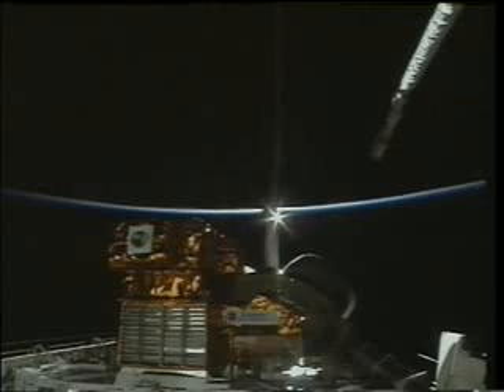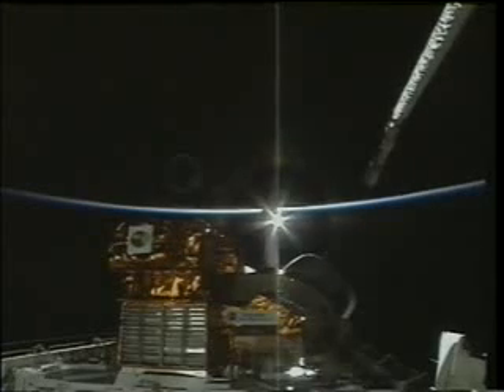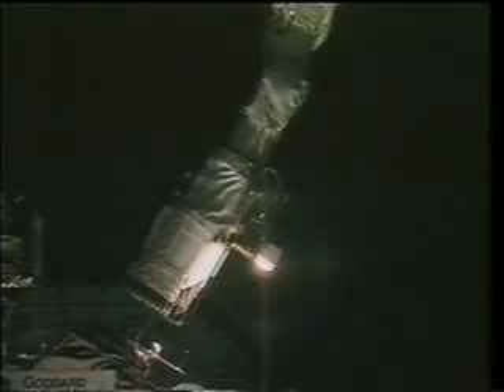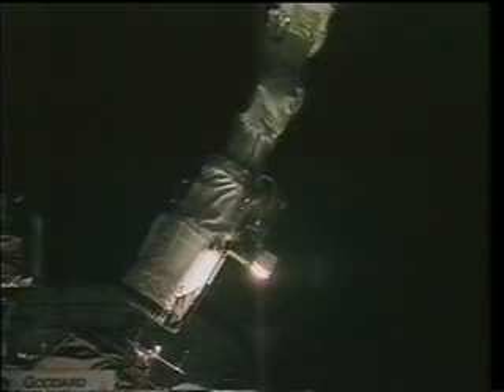Also on day one, we had to check out the arm because we were going to use it later for a Spartan deploy and retrieve. Andy Thomas did a full checkout on day one with the arm and also a payload-based survey. After Andy checked out the arm and assured me it would work, I had the good fortune to be in charge of the deploy of the satellite.